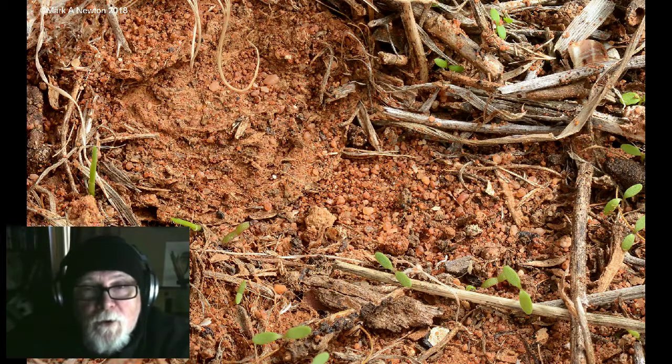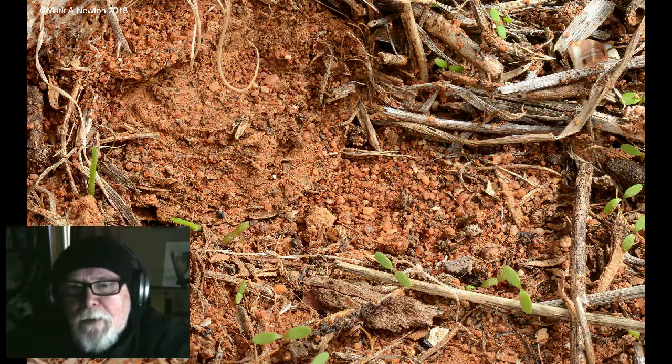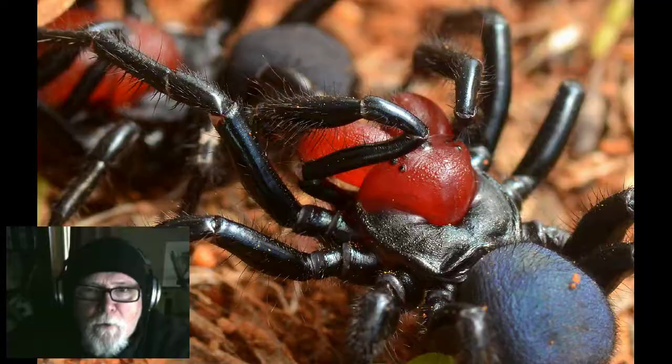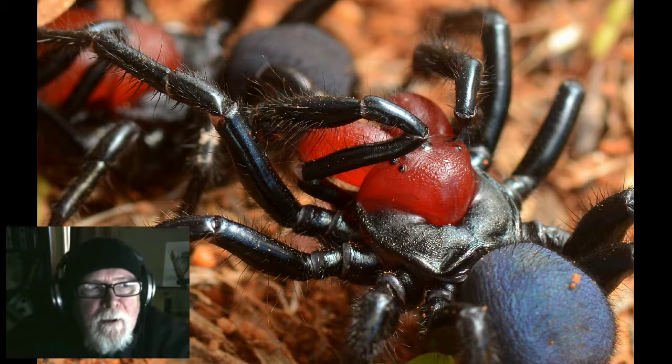Yesterday afternoon I checked and she had sealed the burrow — it was completely closed and when I tried to open it, it sprang back down, which is normal. Last night about 11 o'clock I checked and it was still closed. But this morning it was open again and two more males were there at about nine o'clock, and then a little bit later there were three males.